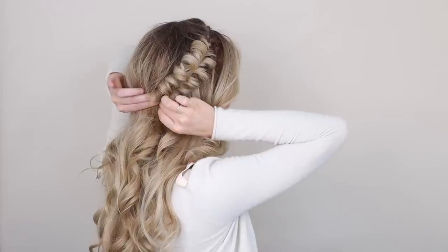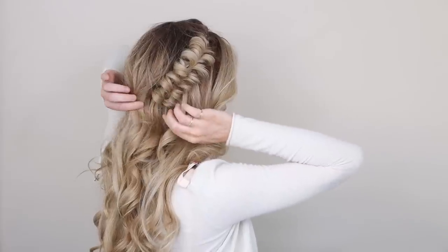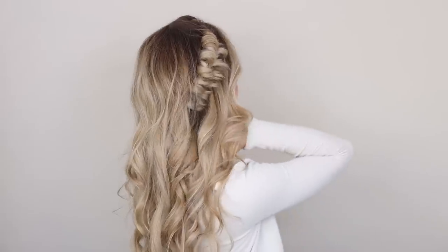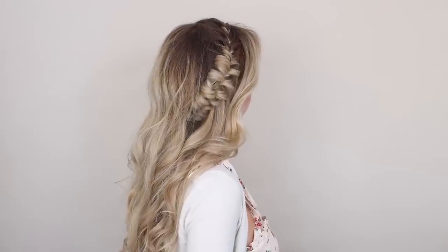To finish off the look, secure your braid just above the nape of your neck by crossing some bobby pins through the elastic and pushing them towards the center. And there you have it — a beautiful braid to accent your voluminous curls. You could also secure this into a ponytail.